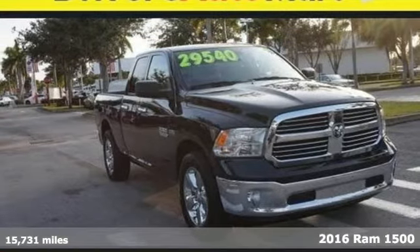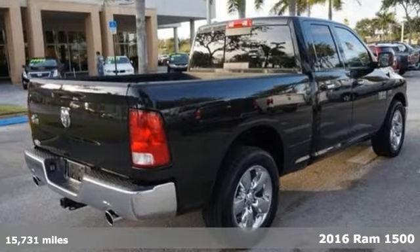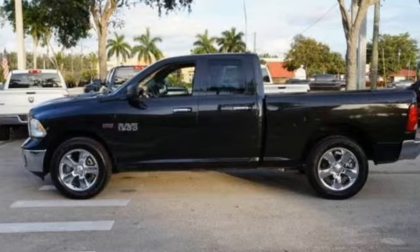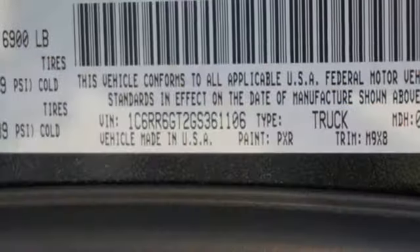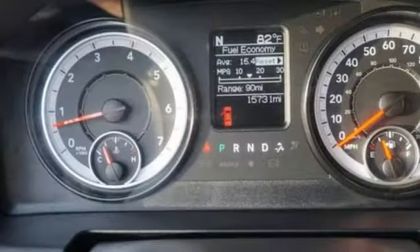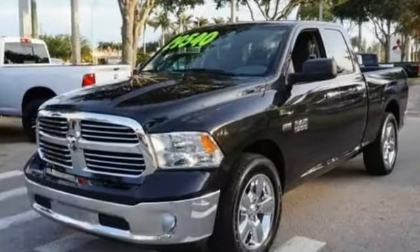Here's a 2016 RAM 1500. Here, working hard doesn't mean you can't be comfortable. This 1500 has an interior designed around you for superior comfort, while maintaining the durability to withstand the daily wear and tear. You'll find a tilt steering column, audio input jack, and media hub to help make the drive truly yours.